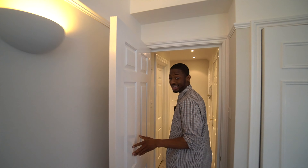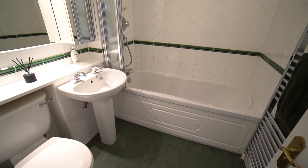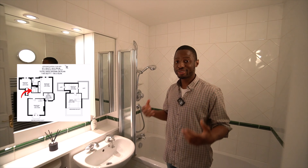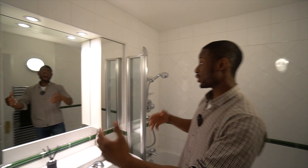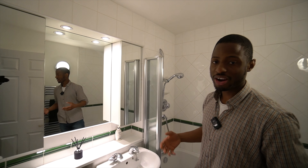Now we're heading to the downstairs bathroom. This bathroom definitely gives Victorian vibes — really elegant with the bottle green and silver. You've got your bath with a shower head, twin mirror cabinets, and a towel rack. Everything you really need.